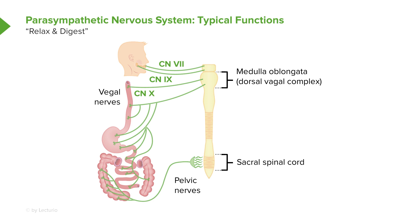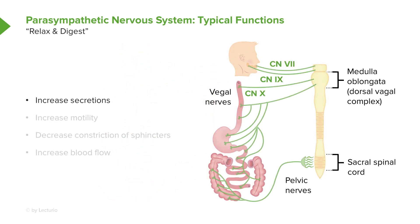Let's go with the parasympathetic. When you think parasympathetic nervous system, you want to think of relaxing and digesting. You're going to increase secretions, you're going to increase motility, you're going to decrease the constriction of various sphincters — and what sphincters do is allow for food stuff to be held at certain points.